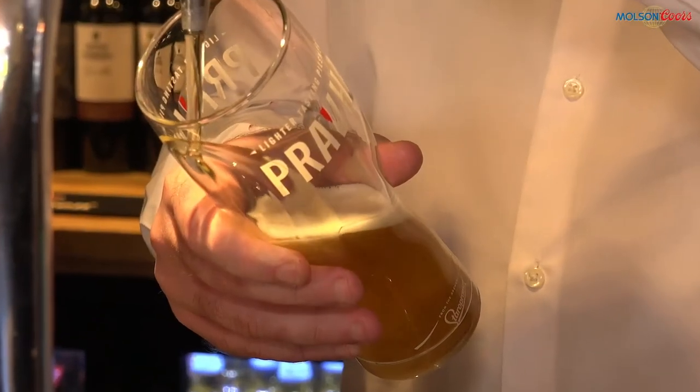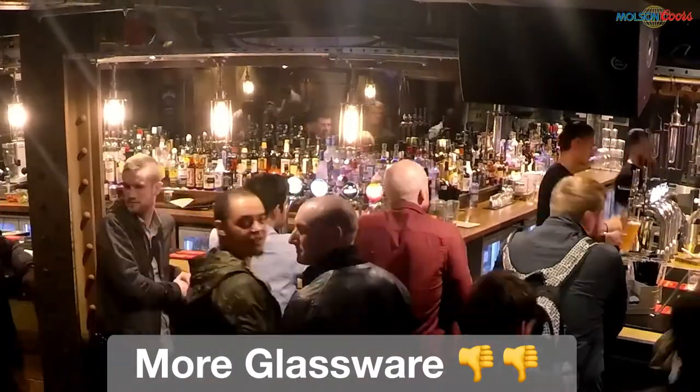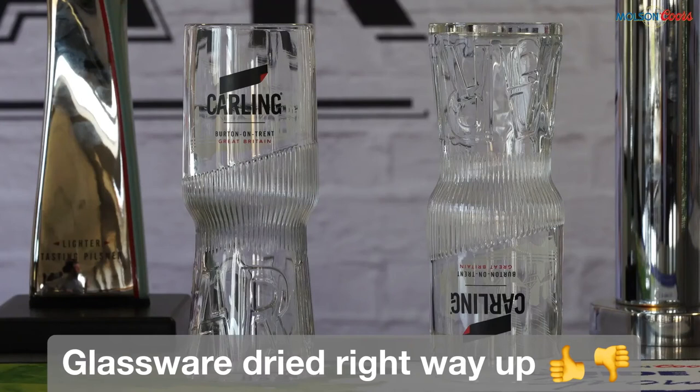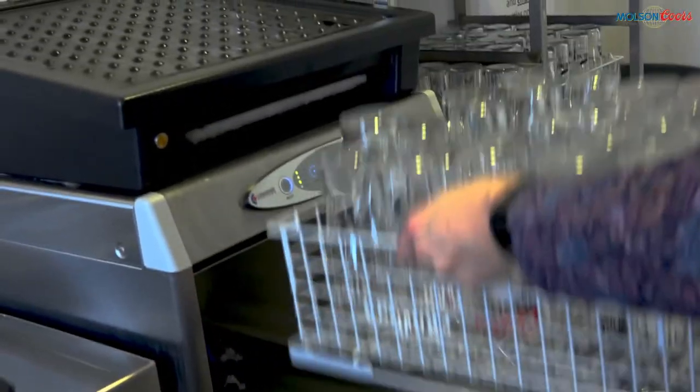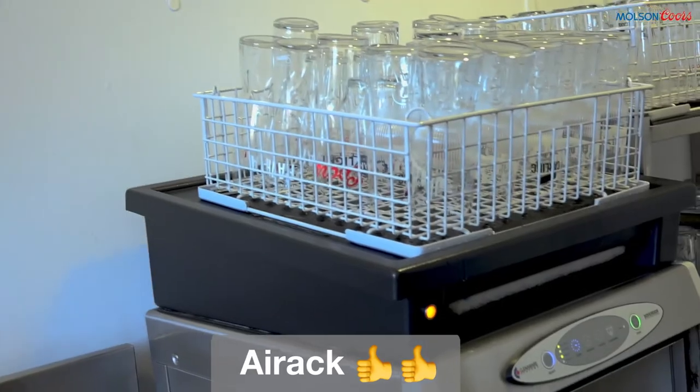So what's the solution to wet glassware? Well, you can have more glassware, but that is problematic from a cost and space point of view. In peak periods, glassware can be stored right way up where it will dry in 10 minutes — though this isn't ideal as it leaves the glasses open to items falling into them. A final solution is an air rack, which dries the glasses for you. These are available via Molson Coors.